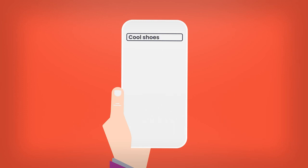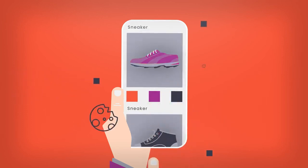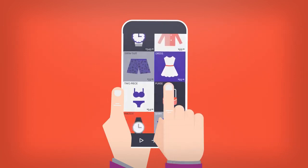First, let's walk through an example of how ads are served outside of Brave. A user may look at shoes. While they're looking at shoes, they get pixeled and cookied in the background. That information then gets shared out to hundreds of different companies, basically throwing privacy out the window.